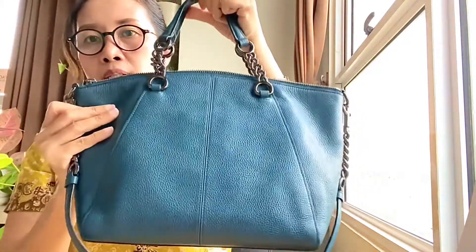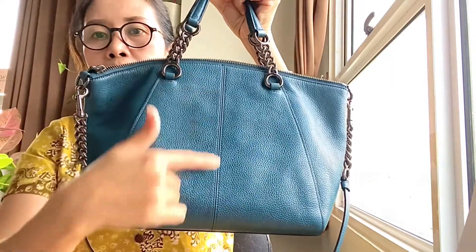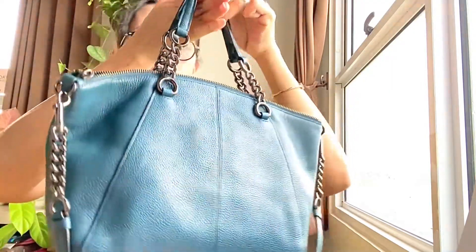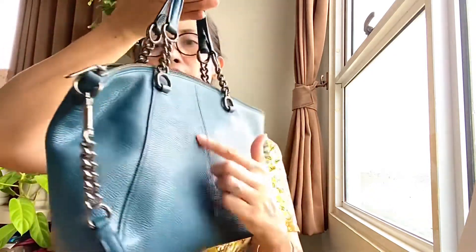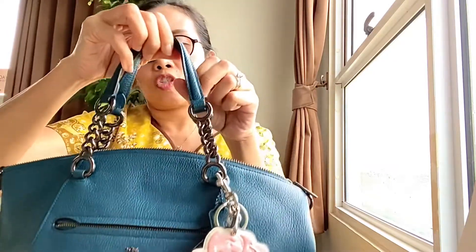Behind the bag it has a decorative detail — a line here — which is really pretty. I'm not sure if this is an older edition, because I also saw another type of Coach Prairie bag that doesn't have this detailing and doesn't have the chains.